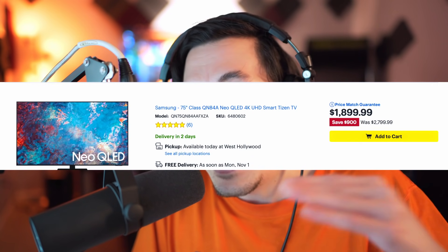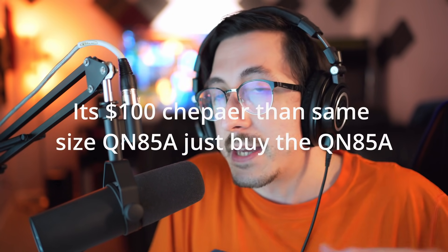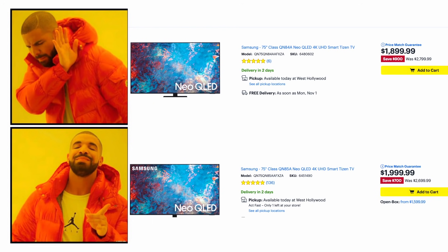The QN84A coming out of nowhere suggests it's a Black Friday model, meaning it could be thrown together and cut some corners somewhere. Typically Black Friday models do cut corners, and when manufacturers cut corners there are bugs and mistakes — something will come up with this TV. I want to caution you guys about weird model numbers — the best bet is to just stay away from them.